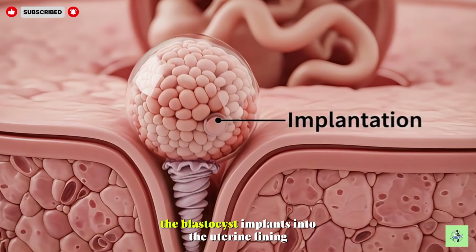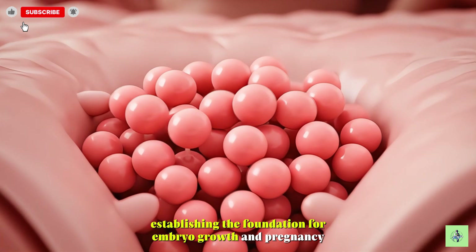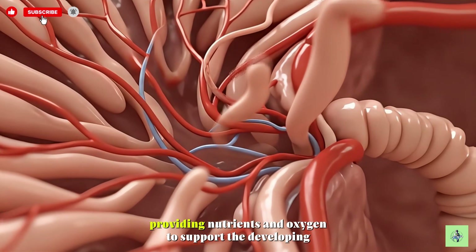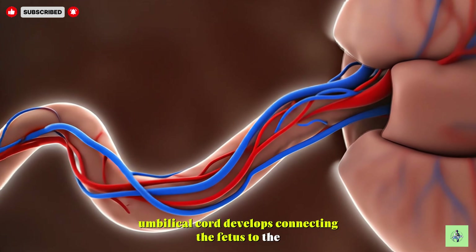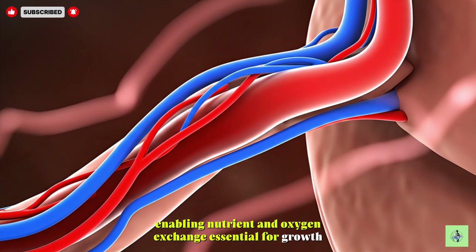The blastocyst implants into the uterine lining, establishing the foundation for embryo growth and pregnancy. The placenta forms connections with maternal blood vessels, providing nutrients and oxygen to support the developing embryo. The umbilical cord develops, connecting the fetus to the placenta, enabling nutrient and oxygen exchange essential for growth.